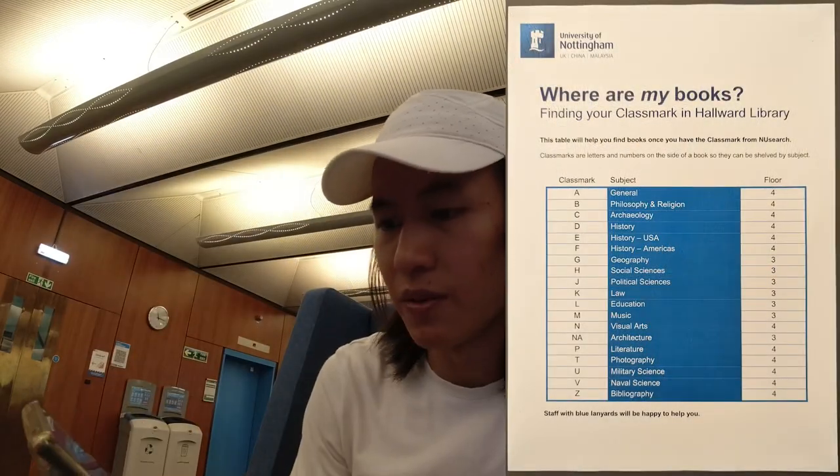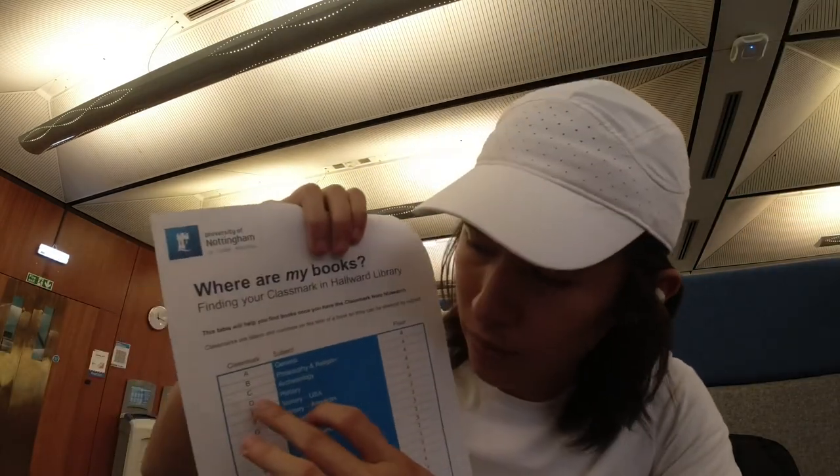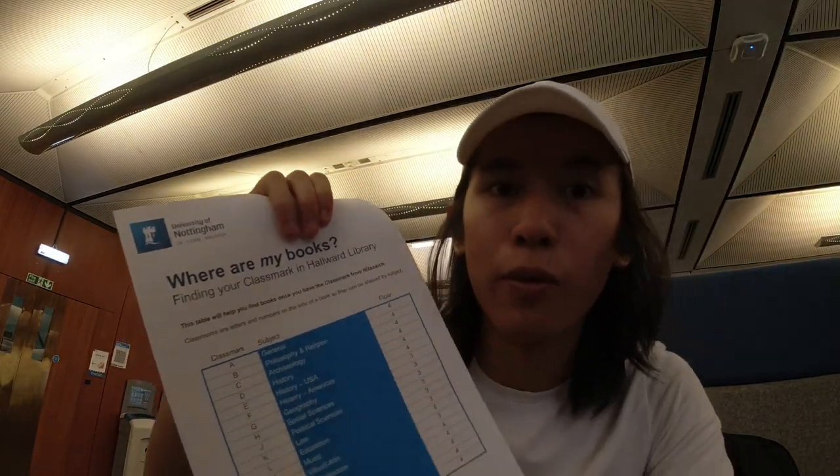For mine, BL51.H2 corresponds to philosophy and religion, and that will be on the fourth floor. Now, let's go to the fourth floor to find my book.